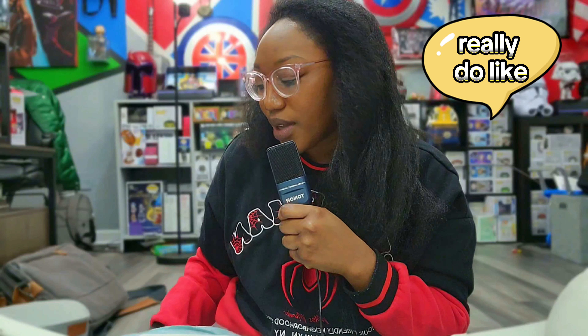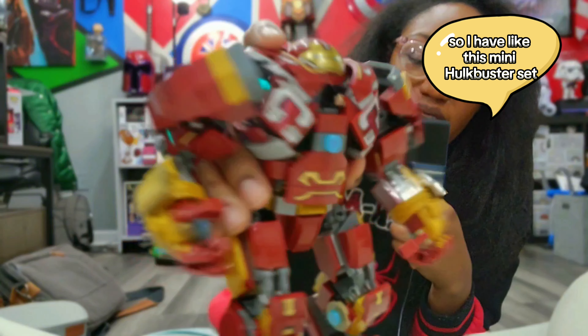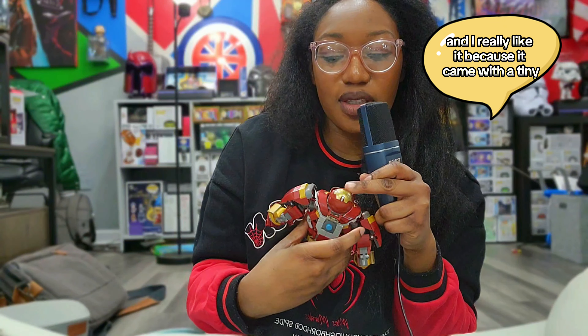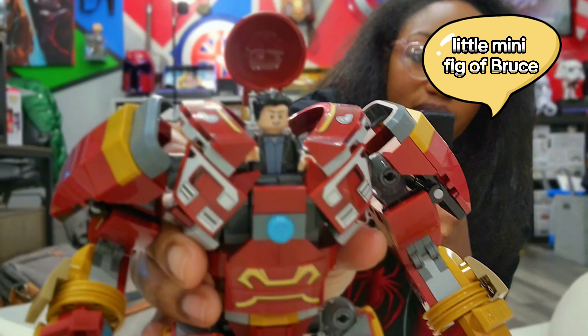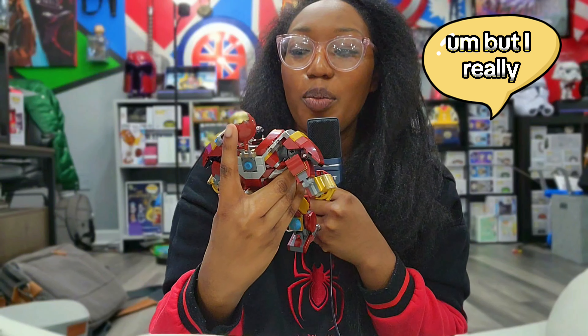I'm not a crazy LEGO builder, but there are some sets that I really do appreciate. I have this mini Hulkbuster set and I really like it because it came with the tiny little minifig of Bruce, which I think actually looks really funny.